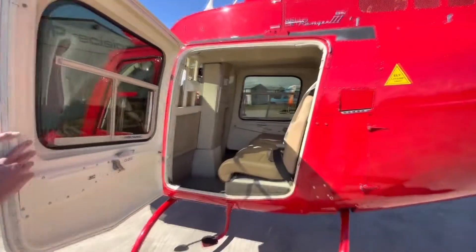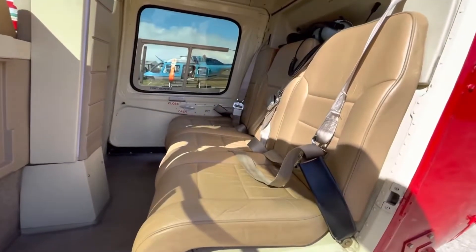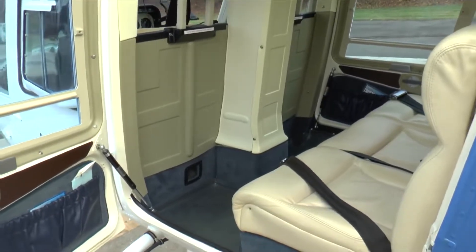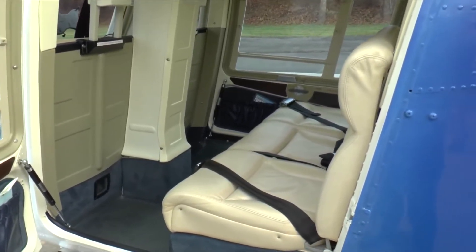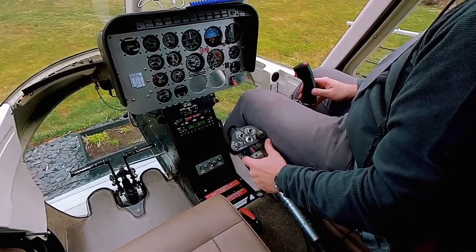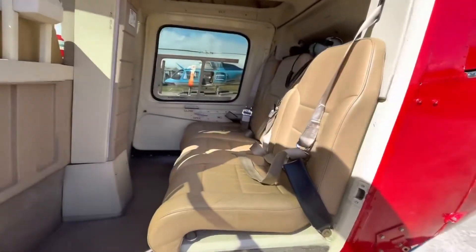Regarding safety features, the helicopter has a high-inertia two-bladed rotor system that allows for more stable flight characteristics. Additionally, it's equipped with energy-absorbing landing gear and seats. Although it lacks some of the advanced safety features found in newer models, such as terrain awareness systems, it has a proven track record that speaks for itself.